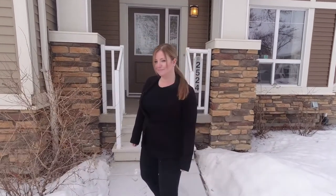Welcome to 2524 Pegasus Boulevard right here in Grisbaugh — voted the number one community to live in multiple years in a row. Before I show you this amazing home, let me tell you why this community is the number one community to live in.